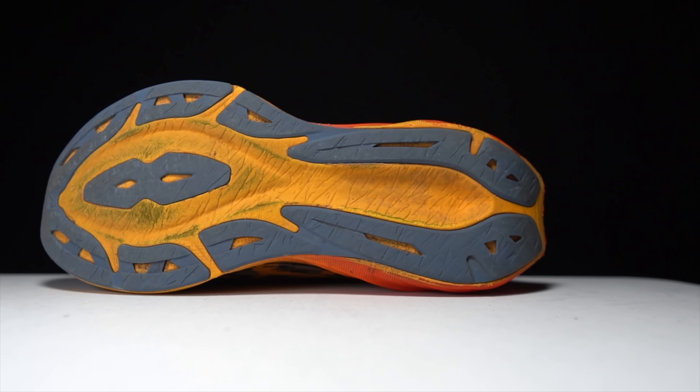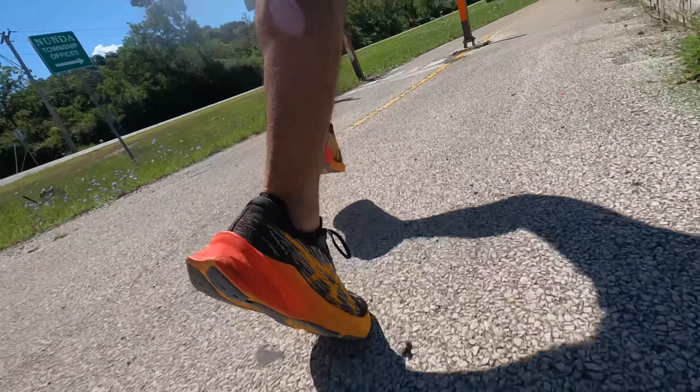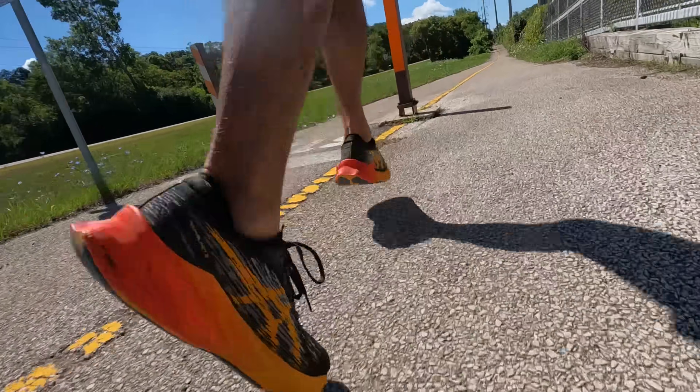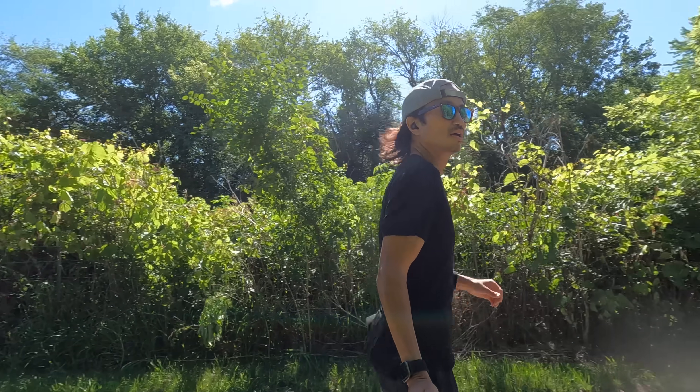Moving to the outsole, I don't think there are any changes to the rubber pattern — it looks very similar to what we've seen in Novoblast 1 and 2. It's still maintaining that trampoline-inspired design where the forefoot actually sticks out a little bit, so when you land on it it compresses down and then releases back into its original position, giving you a little extra pop off the forefoot as your foot rolls through the gait cycle. The only negative change from last year to this year is that the price has gone up by ten dollars to $140.